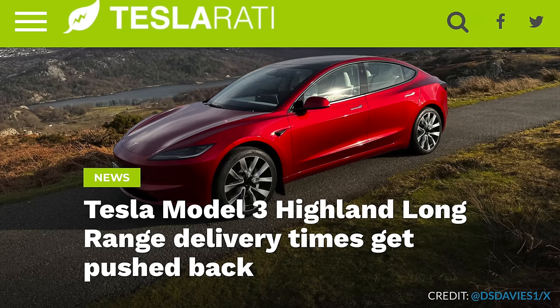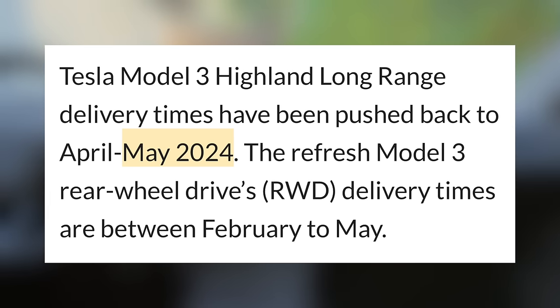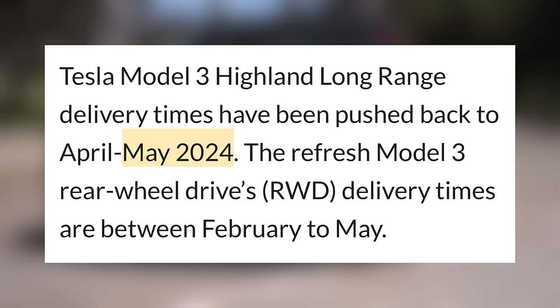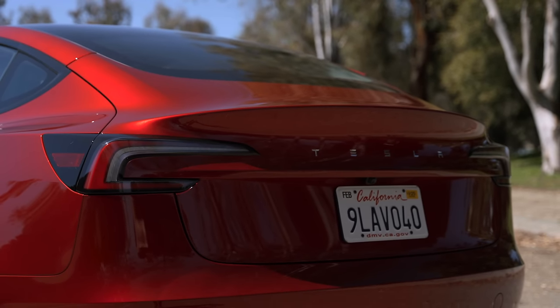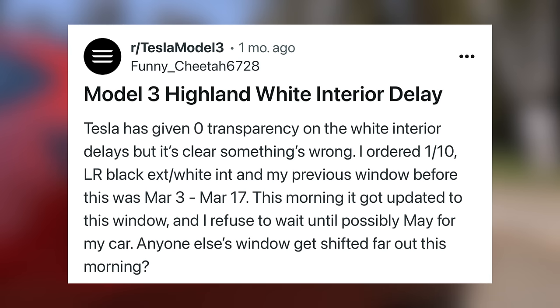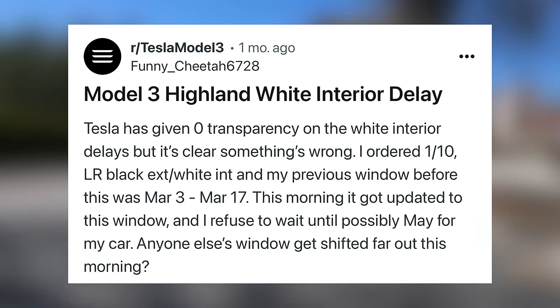Similarly, customers who ordered long range versions of this car are facing a lot of delays relative to the standard range version. Long range customers are also seeing delays back as far as May. The reason this is worth mentioning is because those delays to May got progressively longer — when ordering in January, Tesla didn't indicate that long of a wait, so there must be something holding deliveries back in the supply chain, but Tesla isn't really communicating things. A lot of customers were fully expecting their cars to be delivered by now and are expressing frustrations.